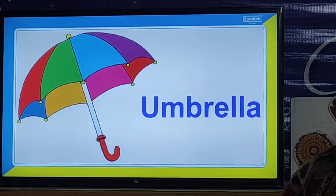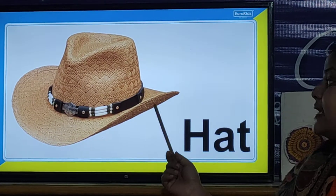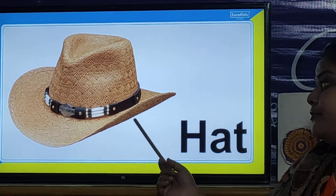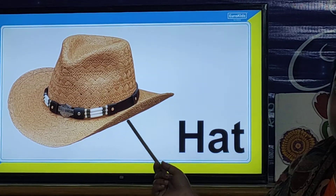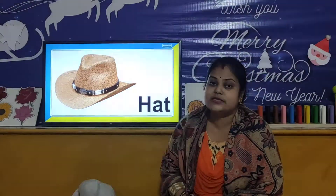And children, we also use a hat in summer season. We wear a hat to protect our head from the sun. So children, all these things — sunglasses, umbrella, and hat — we use in summer season. You have to learn the name of summer season and all these things.